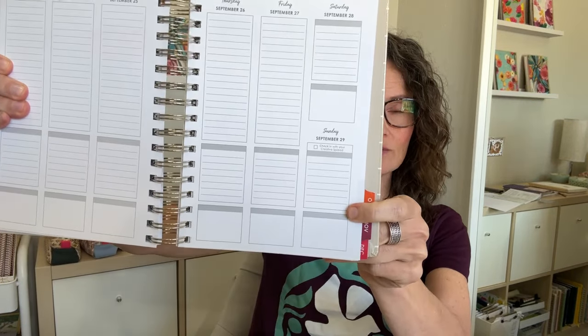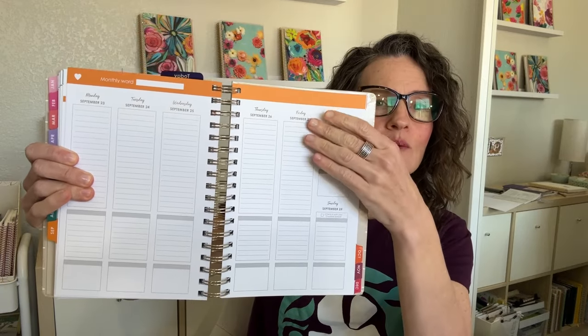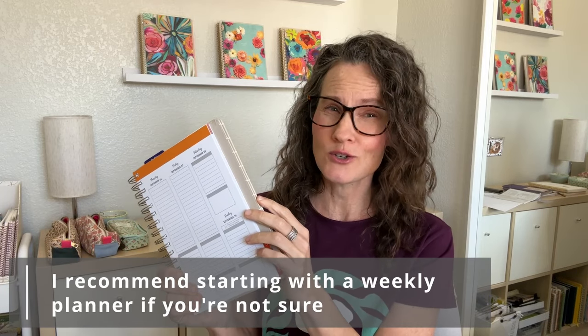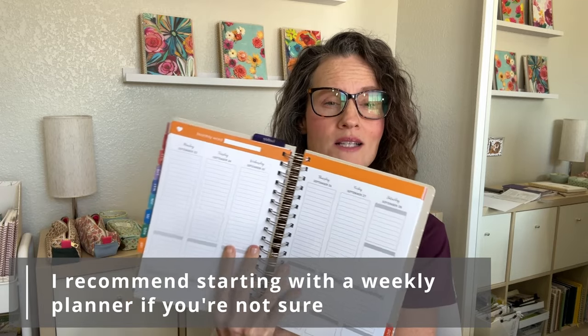Think about it — do you need a whole page per day at least? Or are you someone who prefers to see your entire week at a glance? Do you just need a weekly planner? This is a vertical layout where you can see your entire week at a time, have appointments plus to-do lists for the week, cross things off as you go. I recommend if you are new to the planner world and you're not sure, start with a weekly planner.